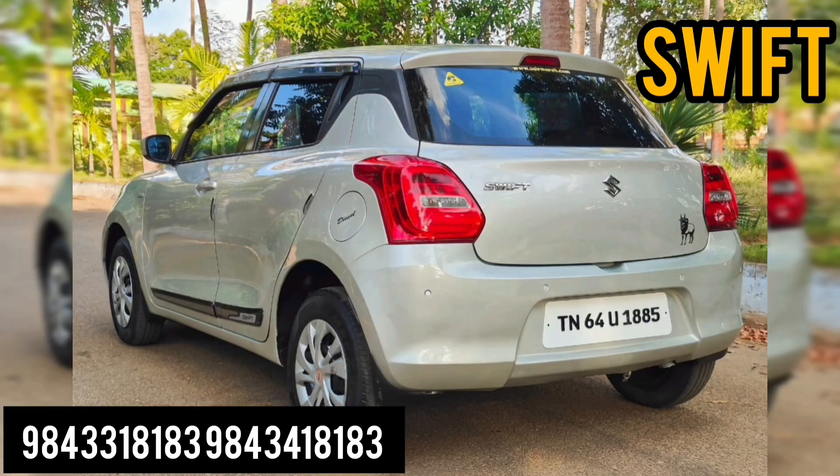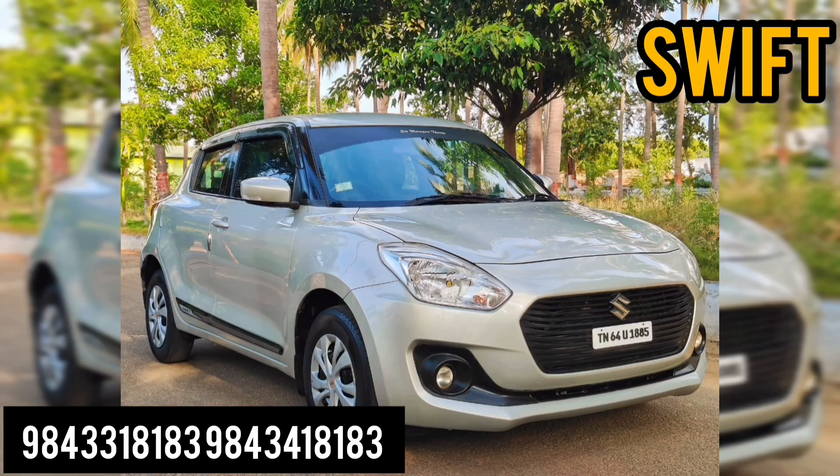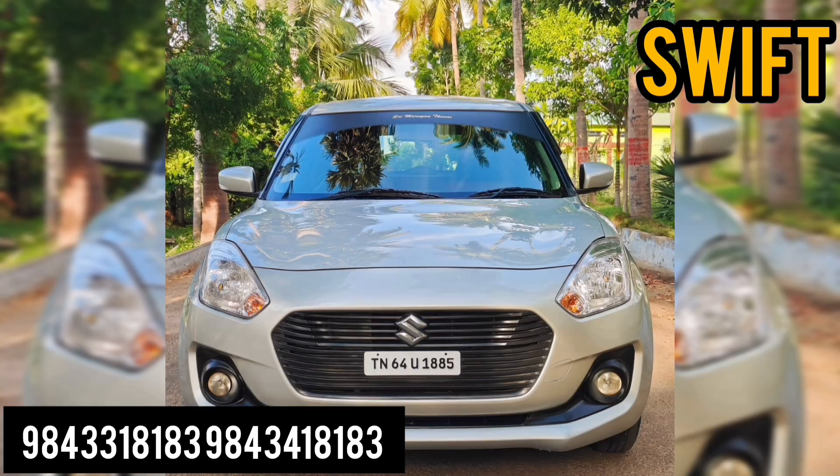We have 88 km drive. We have a body line. We have a replacement. We have a nice interior. We have full insurance. We have about 70% of the tires, so you need a tire. We have a company service with a proper company service record.